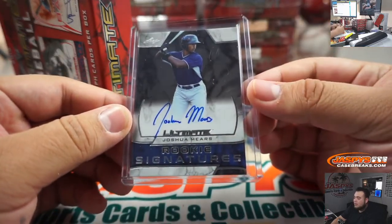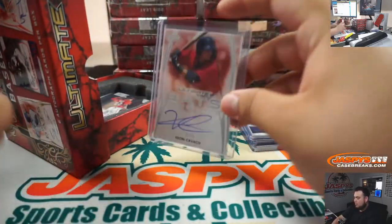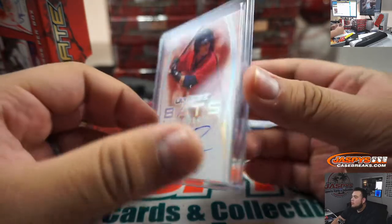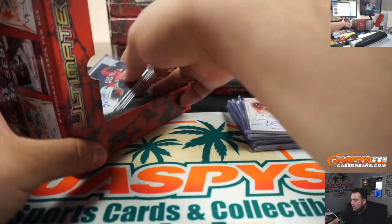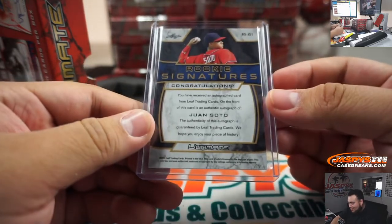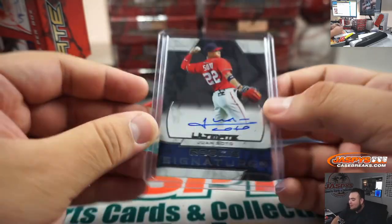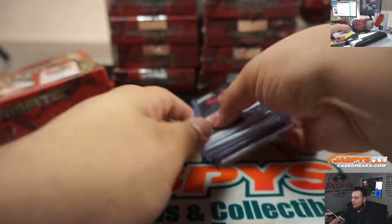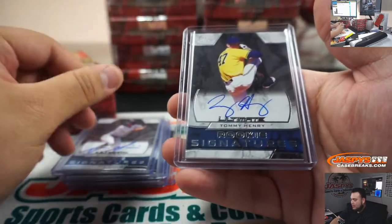Then we got Joshua Mears, rookie signatures. We got a Cavaco, 8 out of 15, Ultimate Bats autograph — very nice. And the last one here: it says rookie signatures and it says Juan Soto as a rookie signature — maybe it's an update or something from 2018. So you guys got a Juan Soto in here. So we got Juan Soto, Cavaco numbered to 15, Joshua Mears, Hudson Head, Ciani, and Tommy Henry.